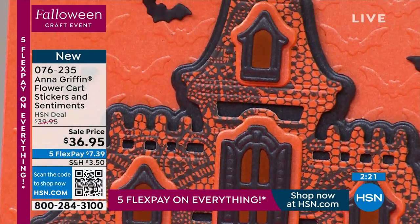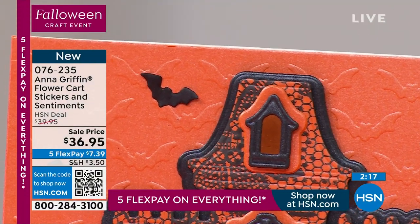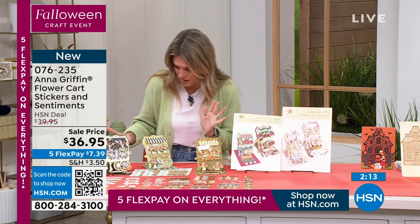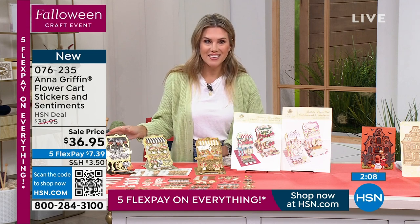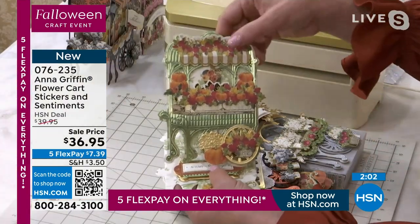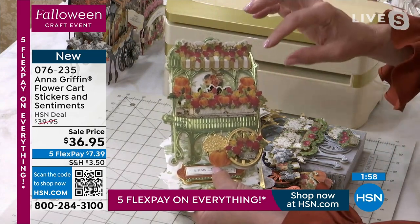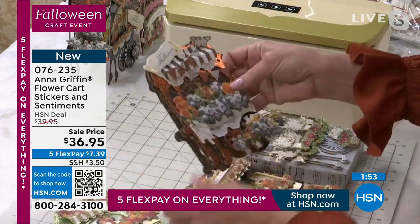These are brand new. You have the choice of birthday, Christmas, or haunted collection. The haunted embellishments aren't all for Halloween — we transcended all of the harvest designs. It says 'autumn greetings' — you don't have to make it for Halloween. Most of our cards here work for Thanksgiving too. Item number 076-235.